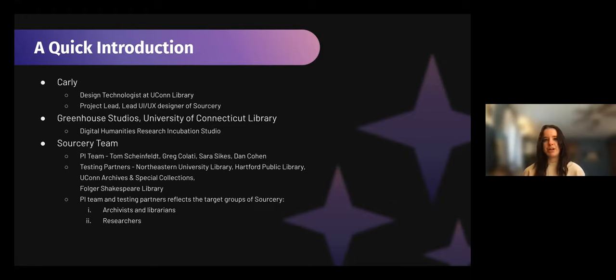My name is Carly Wanner-Hyde. I am based in Connecticut in the States. I am a design technologist at the UConn Library, specifically Greenhouse Studios, which is housed there. I'm also the project lead and lead UX designer of Sorcery. What that means is I get to be the connector and center of ideas and perspectives, and get to work with other members of the team and our testing partners to come up with innovative and creative solutions for this tool. Greenhouse Studios, as Guy said, is a digital humanities research incubation studio housed at the University of Connecticut Library.